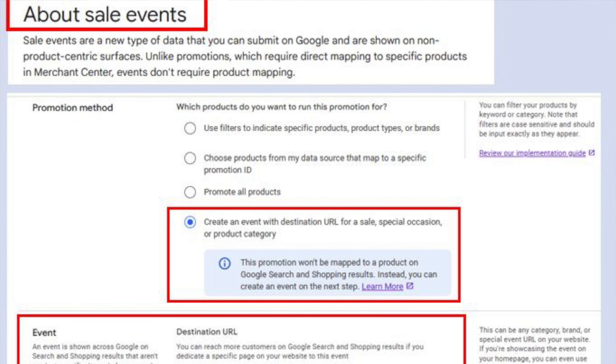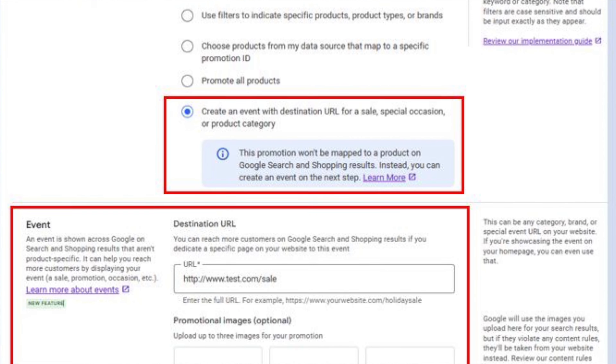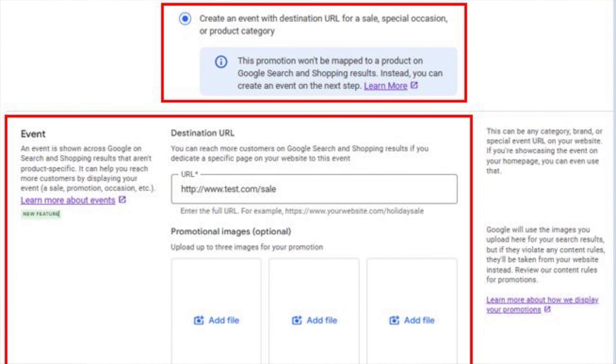Google Merchant Center has added a new sales event promotion type, spotted by Dario Zolani on LinkedIn. This new feature highlights a general sale happening at your store across different Google services. Sale events show up in product listings for both organic and ads, so this is a pretty interesting feature — definitely check it out right before the holidays if you're using Merchant Center.